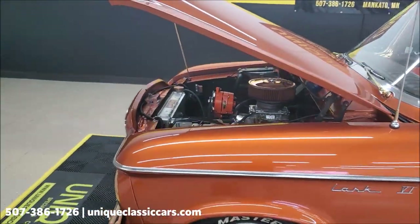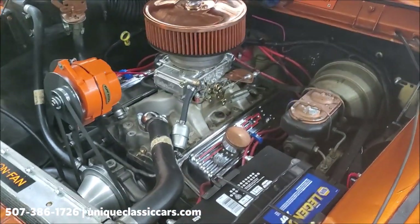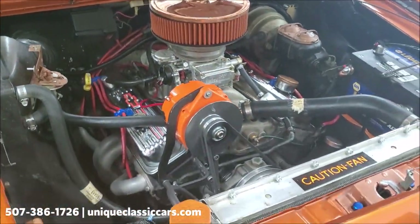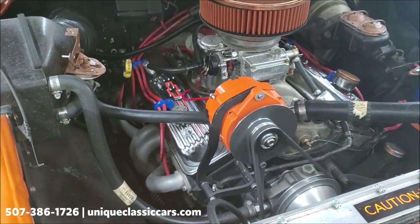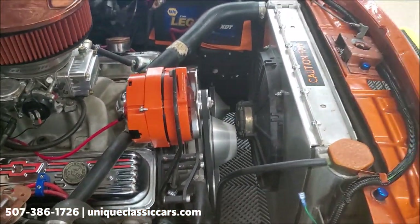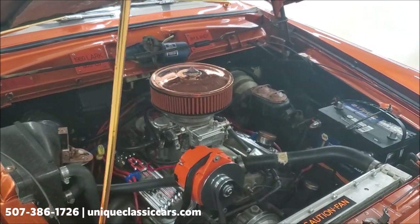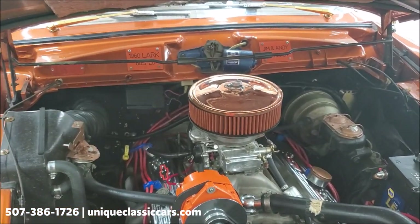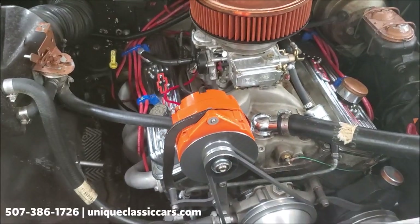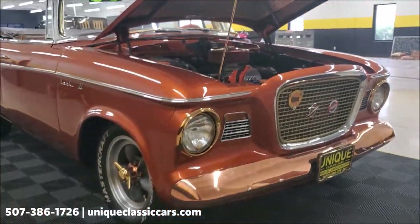Powering this car is a 350 Chevrolet V8 engine. It's got a few goodies under here too — power steering, power brakes, and a nice set of headers that give it just a nice sound without being too obnoxious. There's an aluminum radiator with an electric fan. The wipers have been converted to an electric motor, so you don't have to worry about the vacuum problems that go along with the original setup. It runs nice and smooth and idles nicely. It's also got a four-barrel carburetor on there.